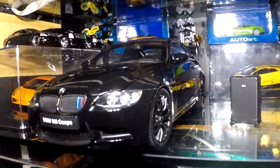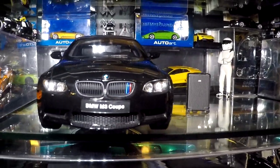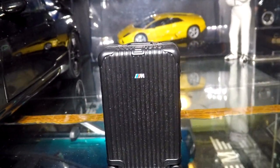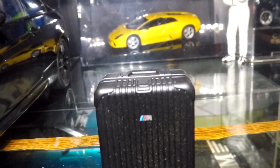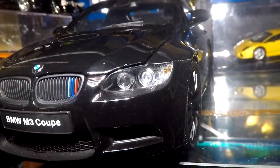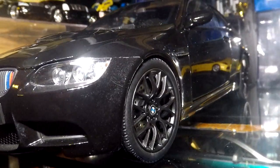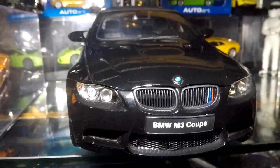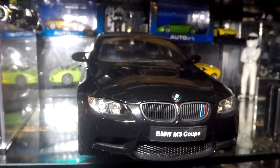Hey, what's going on guys, welcome back to the channel, it's your boy Florida Car Buff. In today's episode we're going to be taking a look, going into full detail and reviewing the brand new released 1:18 scale Kyosho BMW E92 M3 Coupe Black Special with M Kidney plus suitcase.